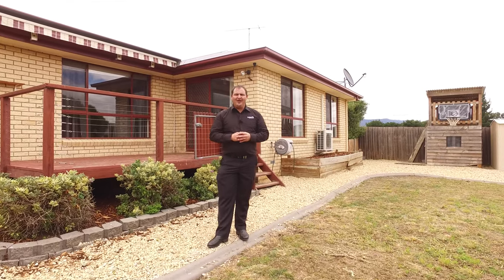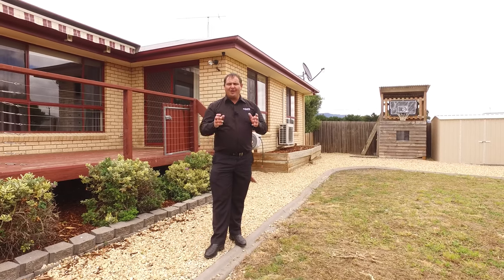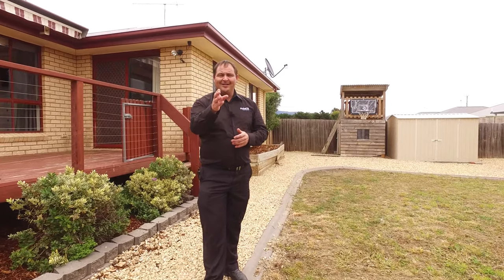This home is really family friendly and in a perfect location, close to schools and all the services. If you'd like to know more or to book an inspection, please don't hesitate to call me. I'm available seven days a week and I'm here to help.